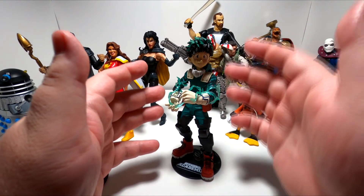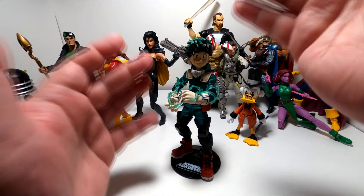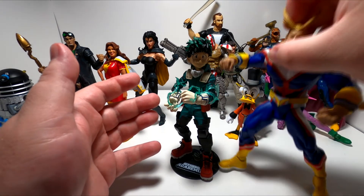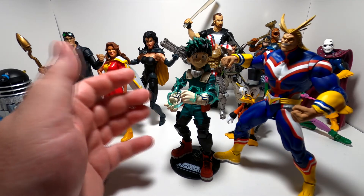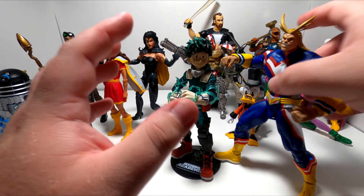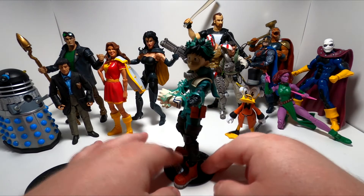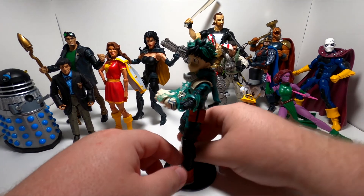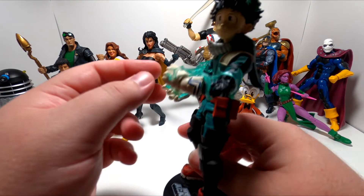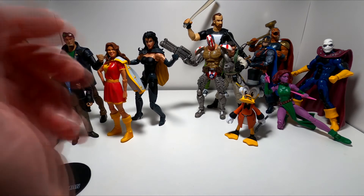He's a child and should probably be about a head shorter than he is, but McFarlane goes for maximum size and maximum accuracy. So when you put him up against his mentor All Might, he's only about a head shorter when he really should be up to maybe his chest. So the scale isn't great, but the detail is insane. He's got the modern McFarlane stuff — double jointed knees, double jointed elbows — just a lot of motion and a lot of posing possibilities. I really dig it for that reason.